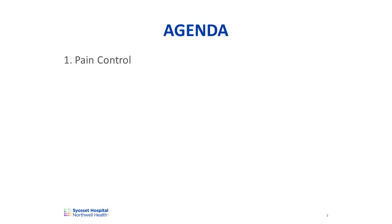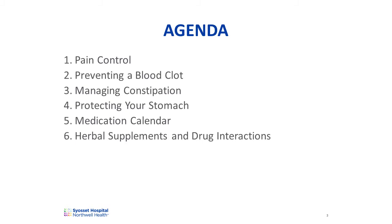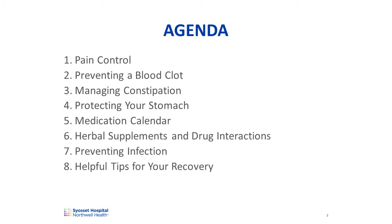During this presentation, we'll be discussing how to manage postoperative pain, clot prevention, treatment of constipation, and protection of your stomach. We will also be discussing the personalized medication calendar, herbal supplements and drug interactions, preventing infection, and helpful tips to assist with your recovery.